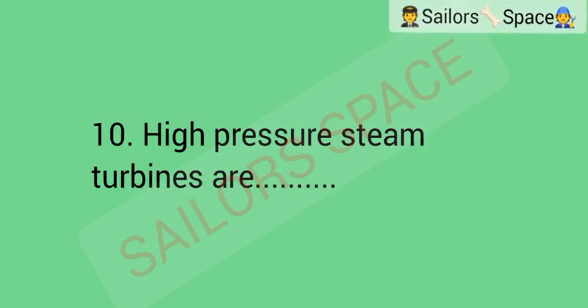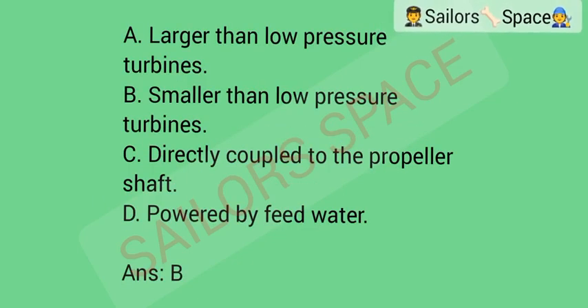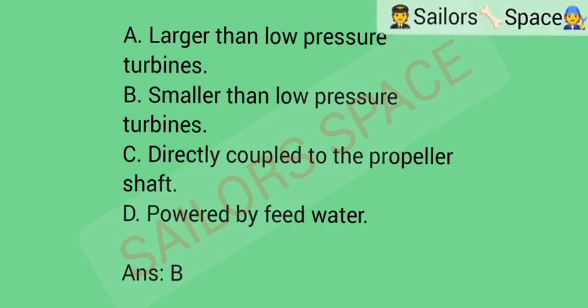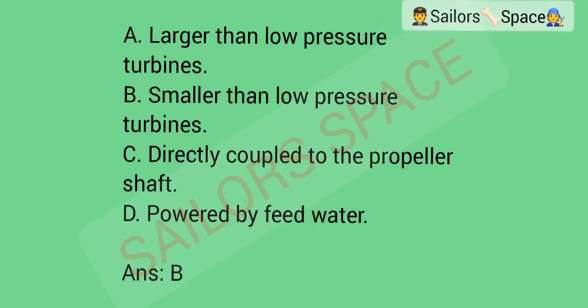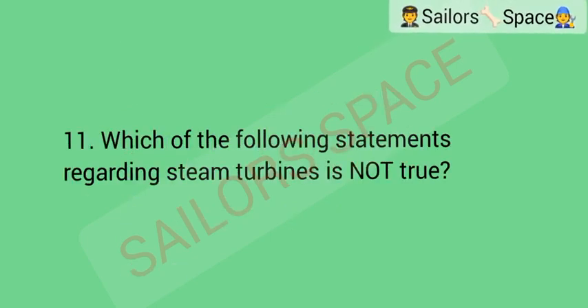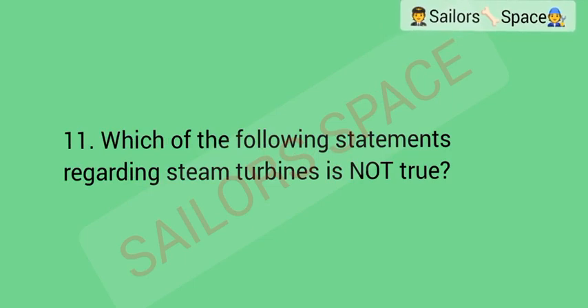High-pressure steam turbines are: Option A: larger than low-pressure turbines. Option B: smaller than low-pressure turbines. Option C: directly coupled to the propeller shaft. Option D: powered by feed water. Answer: Option B — smaller than low-pressure turbines.